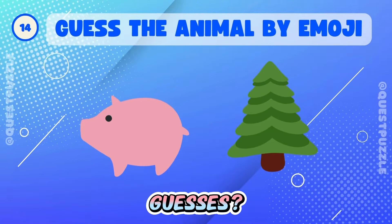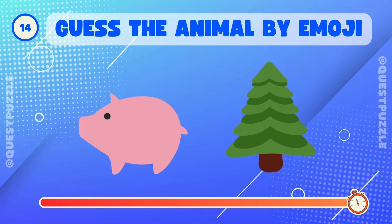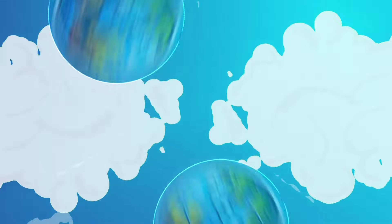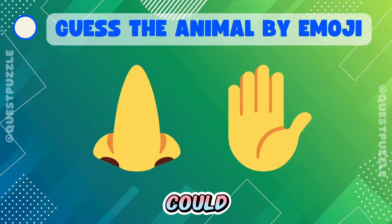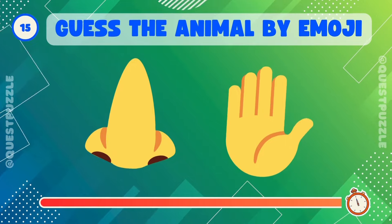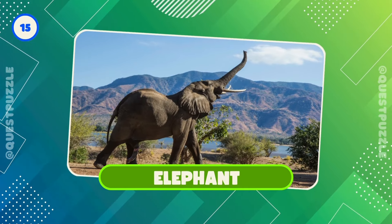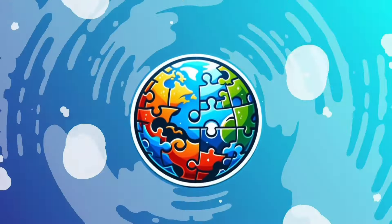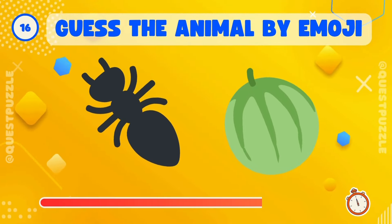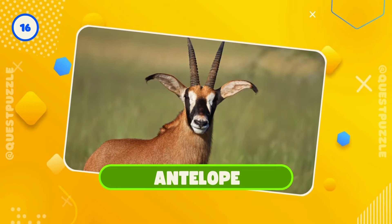Any guesses? That's it, it's a porcupine. Who could it be? Exactly, it's an elephant. Can you guess who? Yes, it's an antelope.